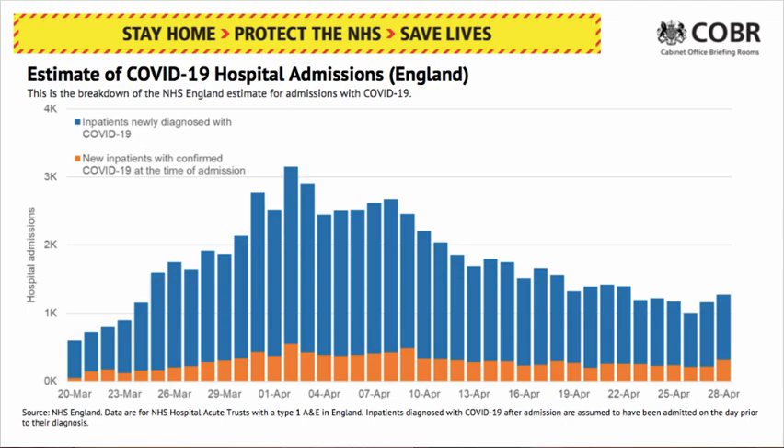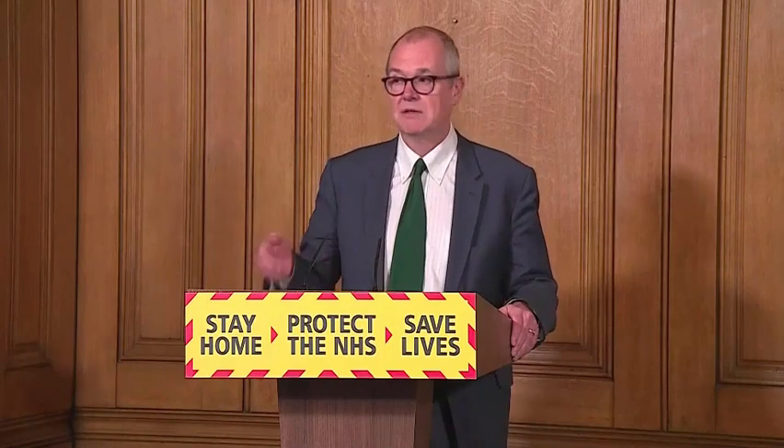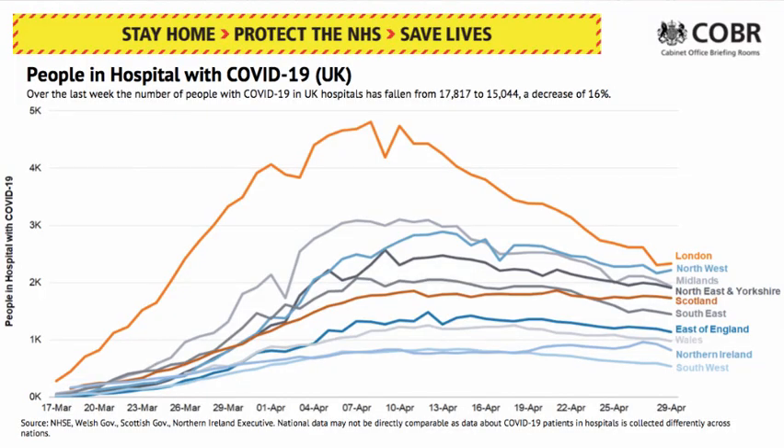Hospital admissions are coming down. This shows the data across the nations and in different regions. You can see very clearly the decrease in the number of people in hospital in London. There's a slightly flatter situation in some other places. We need to make sure and stick with what we're doing in order to get the R down further, to continue to keep it down, and to make sure that the number of people in hospital comes down right the way across the nation. But you can see the trend here is to decrease.